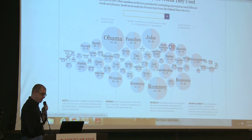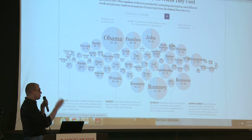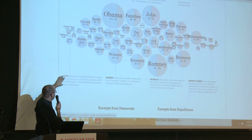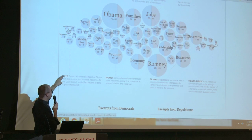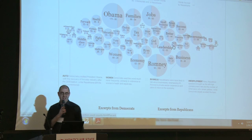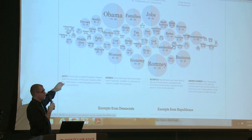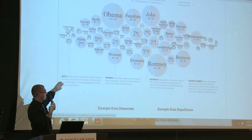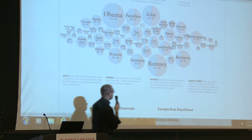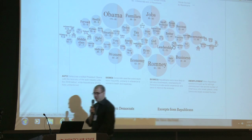You can explore this, but just to get people started we had a simple indication of four interesting trends — for example, Democrats talked almost exclusively about the auto industry compared to Republicans, while Republicans are much more likely to mention unemployment.